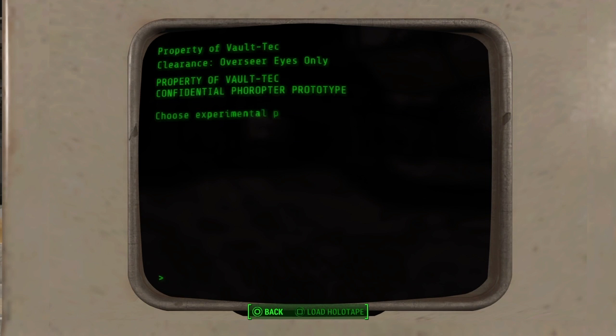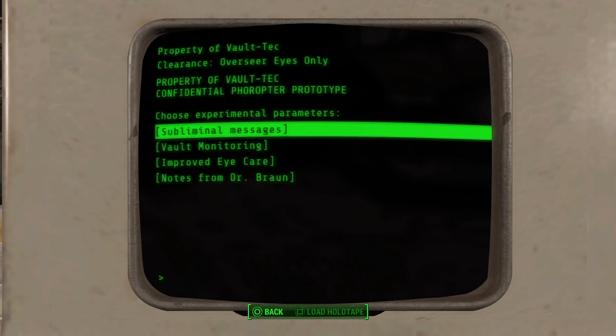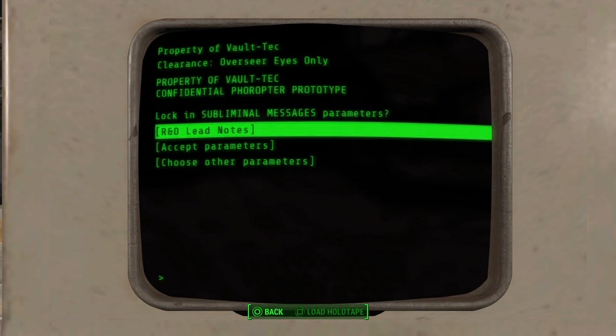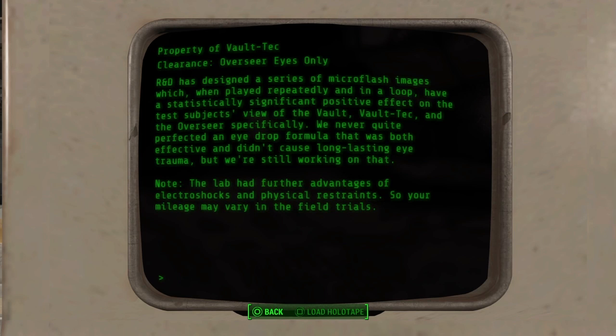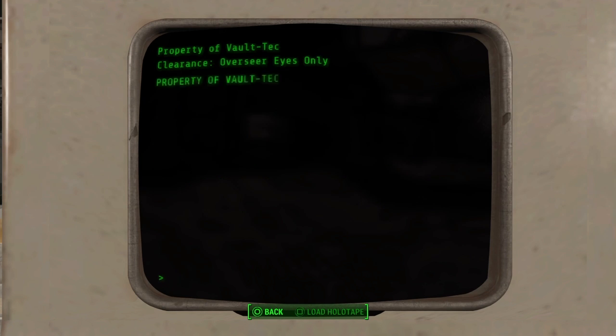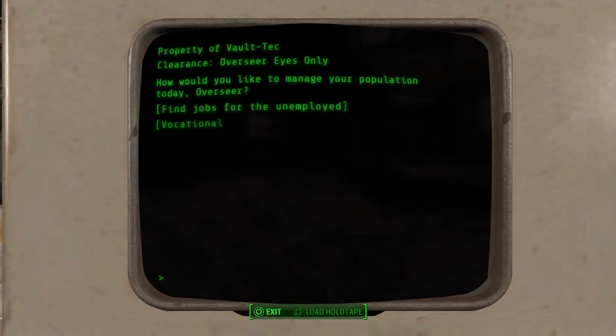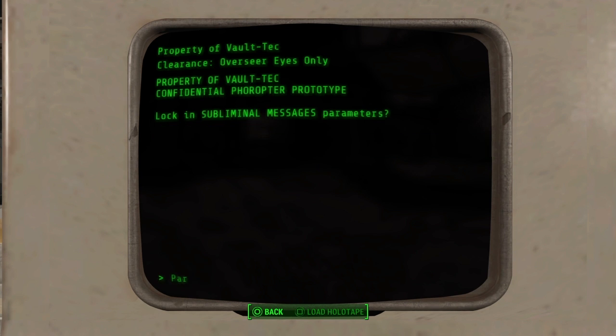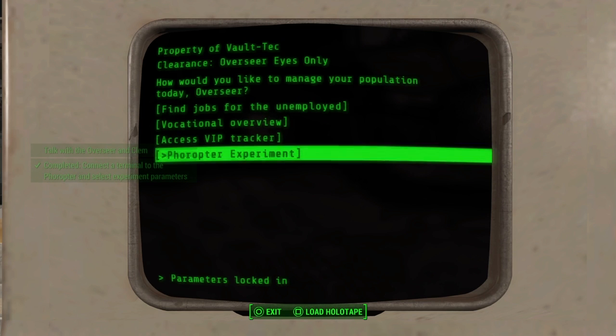We're going to go to the Photo Raptor experiment. The first parameter is going to be subliminal messages — let's check it out. Let's see what the note says. All right, let's see what this one does — let's accept the powers. First parameter: subliminal messages.